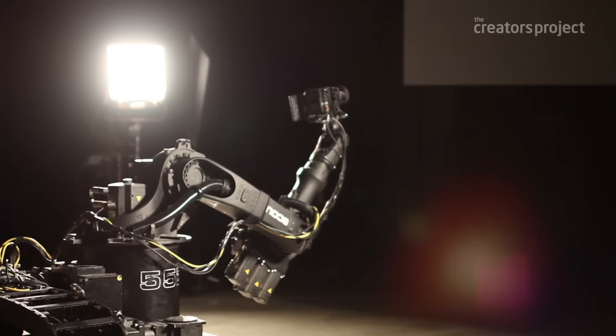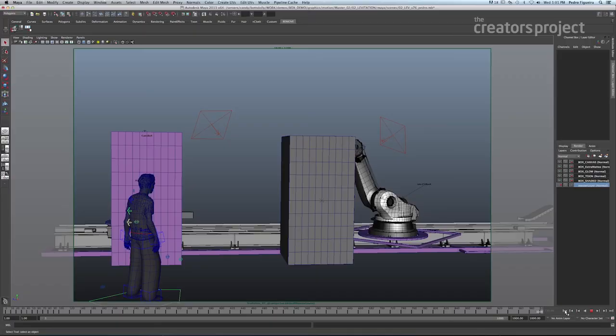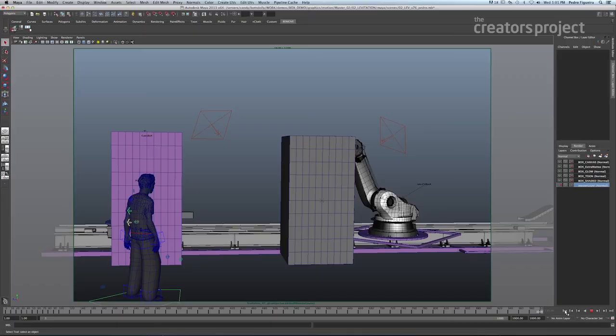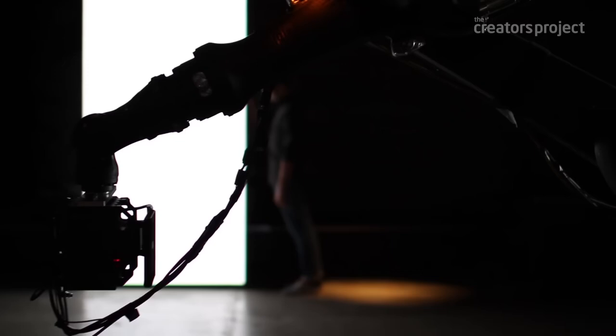Ideally, we would have everyone come and just experience it in the room. The reason we decided to make a film was just to get it out there and let the widest audience see Box. We wanted the camera movement to feel like a spectator walking through the room, so we used motion capture. We had a person watch Box and move around, tracked their motion, and applied it to the camera in Maya, which then gets exported to our robot scout holding the camera.